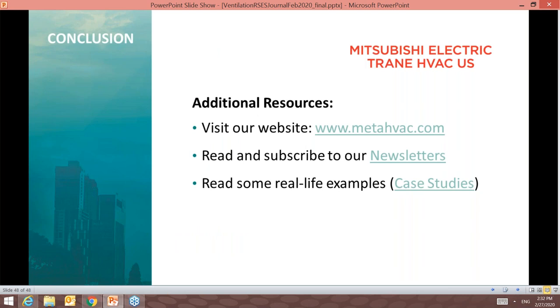This concludes the prepared portion of today's webinar. Joe and I enjoyed discussing HVAC industry trends, an overview of VRF technology, and successful examples of how VRF and ventilation systems work together. We'd like to highlight three resources available after this presentation: our company's website, metahvac.com, links to our quarterly engineer, architect, and facility manager newsletters, and access to almost 200 case studies on our website, including the three examples discussed today. Thank you again for your time and attention, and we'll now turn the presentation over to our Q&A moderator, Andy.